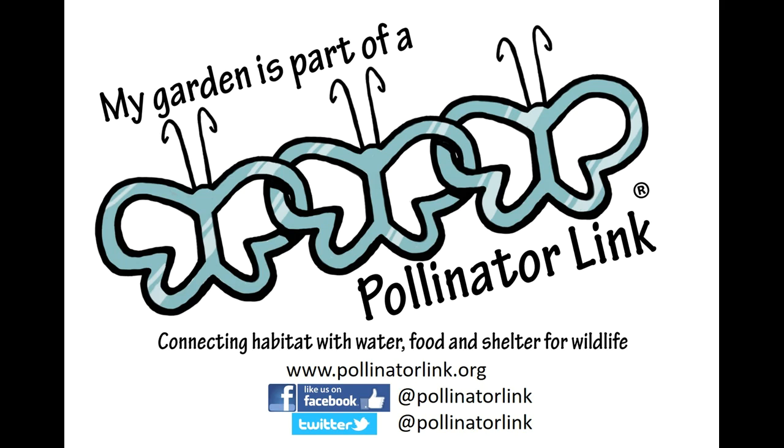The objective is to create a citywide mosaic habitat for birds, butterflies, and bees by providing water, food, and shelter in backyards, balcony gardens, schoolyards, and parks. Hashtag water, food, shelter. Please register today and join the Pollinator Link community bringing wildlife back to city gardens. Thank you.